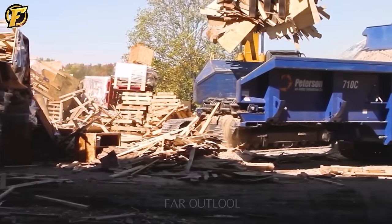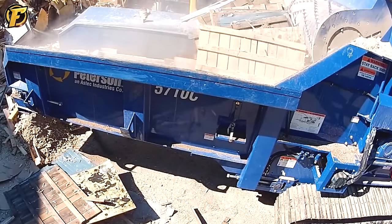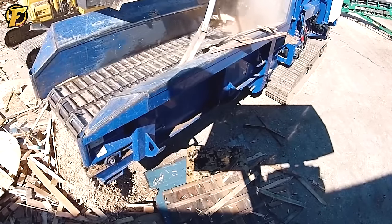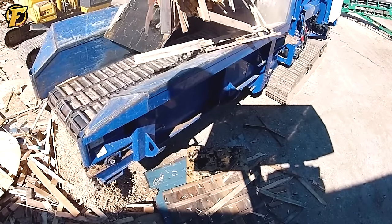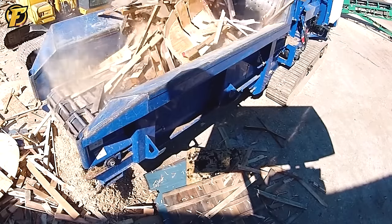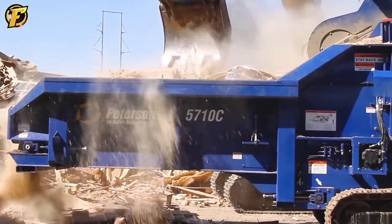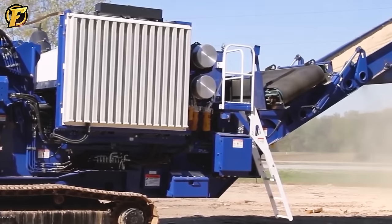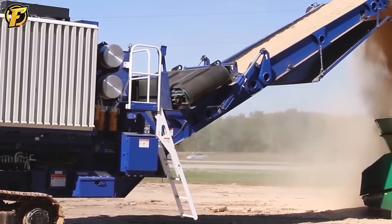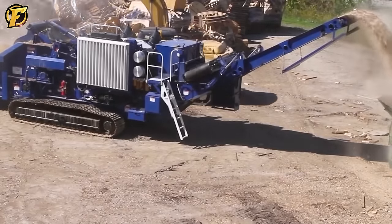The Peterson 5710 C-Palette grinder is not just a regular grinder — it shows outstanding strength. Its grinding ability exceeds expectations, turning pallets into small pieces of wood with amazing speed and efficiency. Its impressive capability lies in its technology and ability to convert raw materials into recyclable resources, significantly reducing the amount of waste generated.